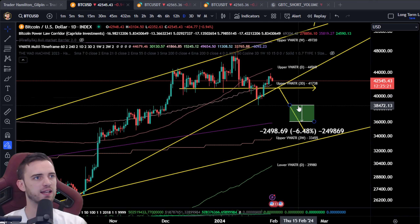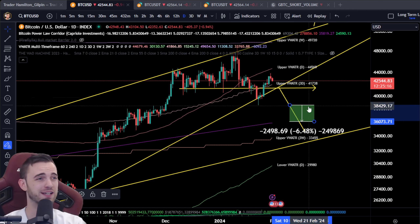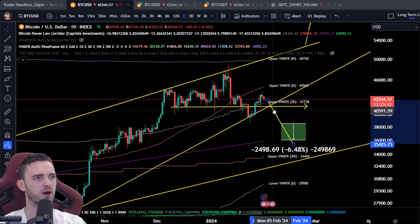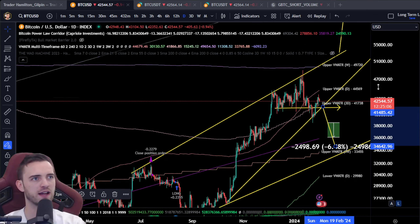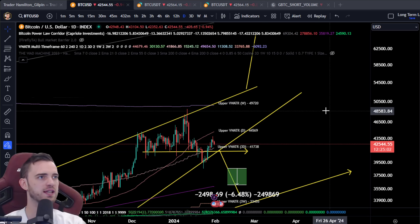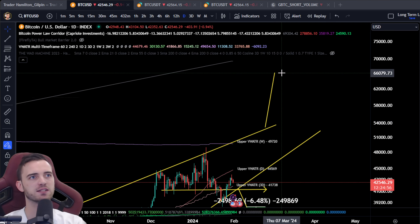There's also a fantastic trade if we do lose the 40K area — super long-term of course. There's a beautiful trade where we just lose this low at 38.5 and bang that down to 36K — we talked about that in the last video. But if we do want to stay inside this wedge, the other option is banging it above 53K, around 53.4, and then smashing it up to the 66Ks.